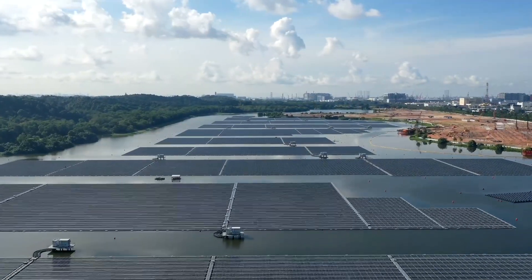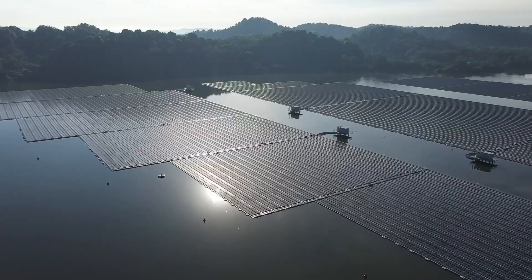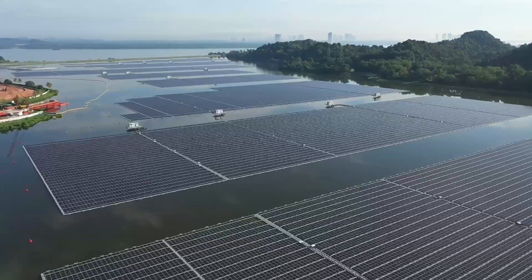We have done deliberate design considerations. For instance, we have ensured at least a 20 meter gap between the PV islands. This way, sunlight can still enter the reservoir water and it can improve the dissolved oxygen levels in the water.